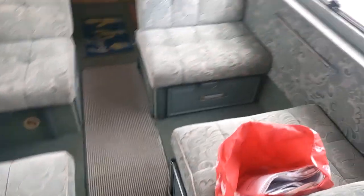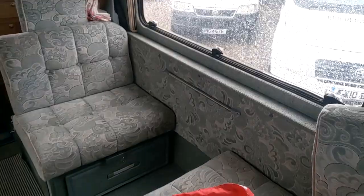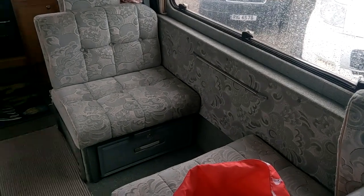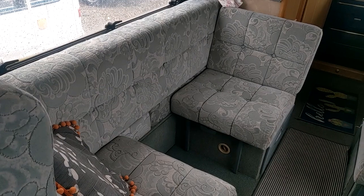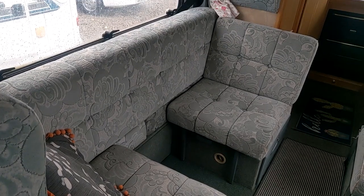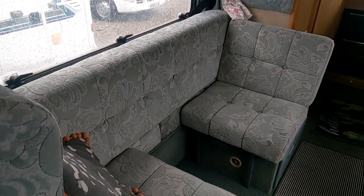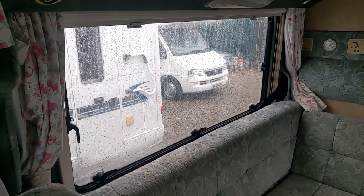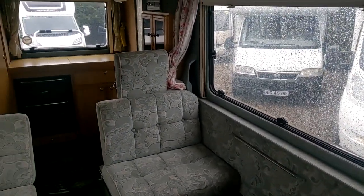That all slides together to make a massive big double bed, or it can be used as two singles. There's a little table that pops on there to make that into a dinette, and you can have this side as a big sofa. It really is — I wouldn't say a jack-of-all-trades, it's a master of all. These windows are absolutely huge, which just floods the living area with light and makes it seem even more spacious.